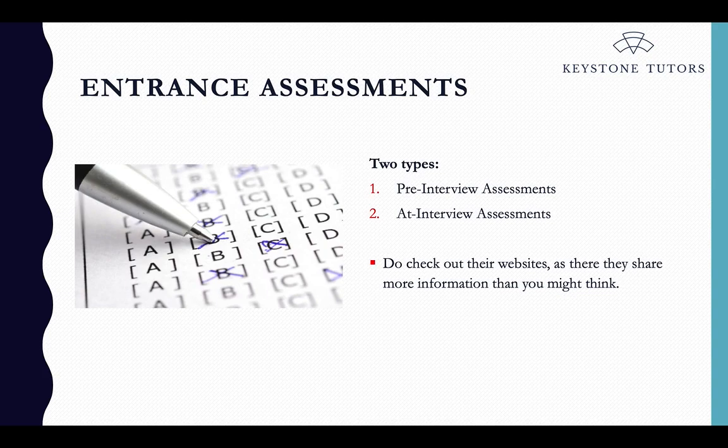With all of these things you can get help as well. At Keystone, we have lots of very experienced tutors that can help with all sorts of different entrance assessments for Oxbridge. So if you feel like you need some external help, you can certainly organise that.